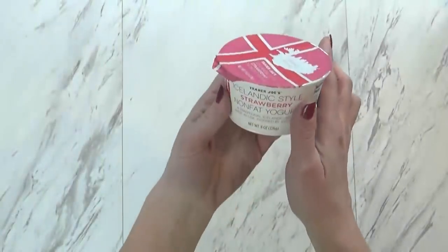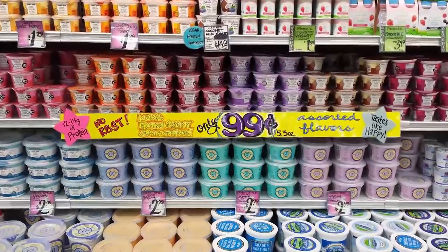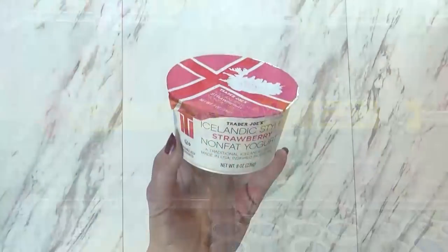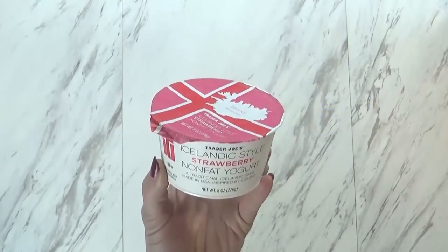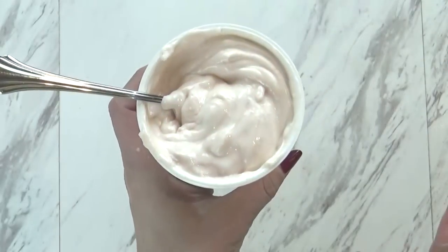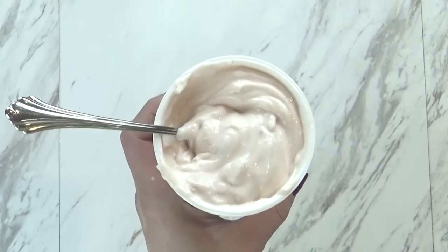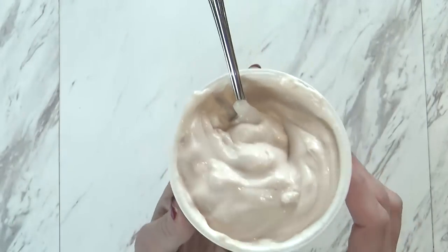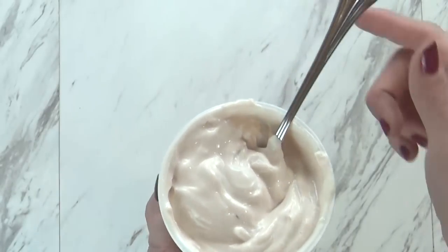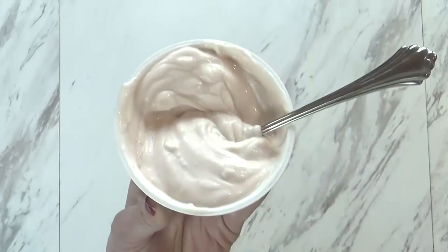Next up I have some yogurt. Trader Joe's has a huge selection of yogurt — all different styles, all different flavors. You have some that are nonfat, some that are full fat. But I really like this new one — this is the Icelandic style strawberry nonfat yogurt. This Icelandic yogurt is somewhere between the consistency of Greek yogurt and regular yogurt, and this one's especially good because it's not overly sweet. Some yogurts have a lot of sweetness added, and this one doesn't, so it's a little bit healthier. This yogurt is $1.49.